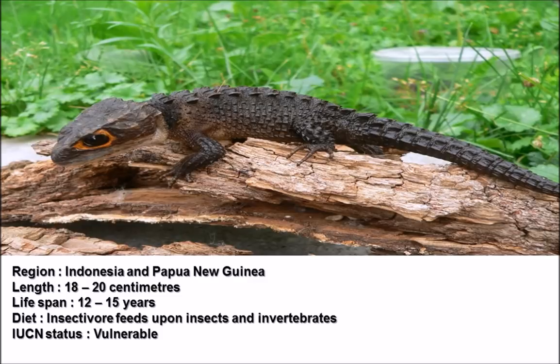A red-eyed crocodile skink reaches an adult size of about 18 to 20 centimeters, so it's not a large reptile species. They're actually slightly smaller than the bearded dragon, or Pogona vitticeps, which is a very commonly kept reptile in captivity. They are lovely animals but far too commonly bred in the UK currently.